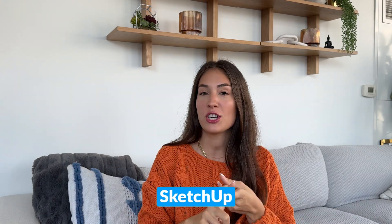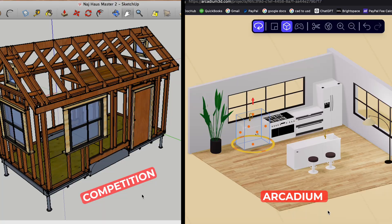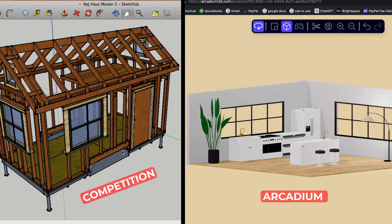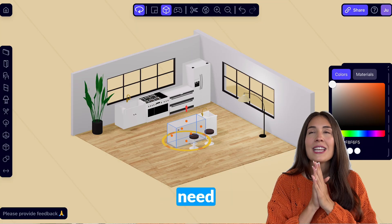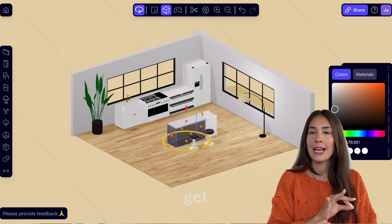First off, Arcadium is beyond user-friendly. Unlike tools like SketchUp and Foyer Neo — yes, I am not afraid to name drop — which all have steep learning curves, Arcadium's simple layout makes it easy for anyone to just jump on and start creating. You don't need any prior design experience to get the hang of it.